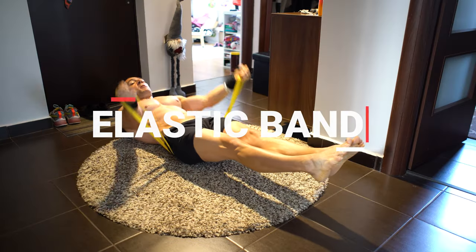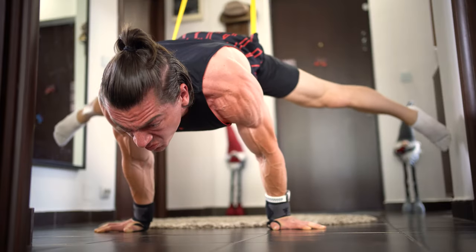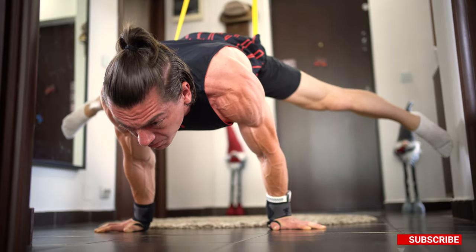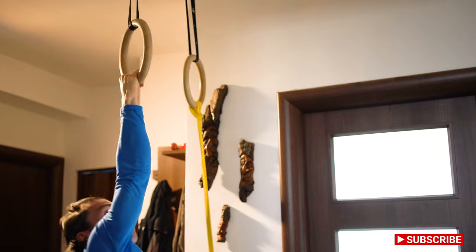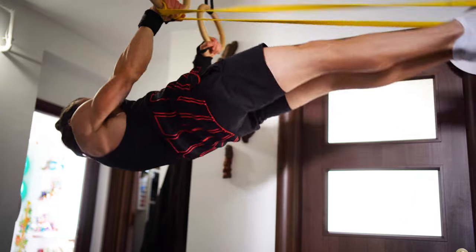I also have an elastic band. I use it for some progressions that are harder, like planche progressions, one-arm chin-ups, front lever exercises, and many more.